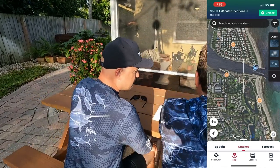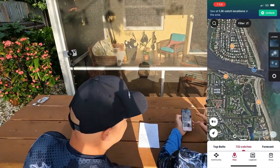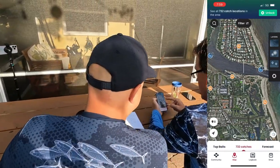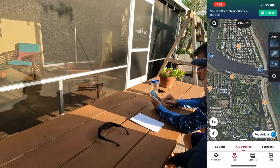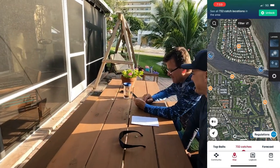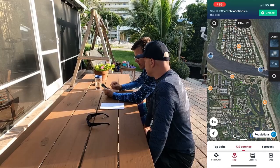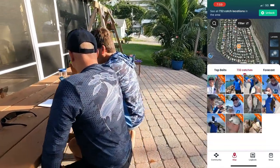I grew up fishing. Blue Gabe and I all grew up fishing Dubois in Jupiter. I think everyone that grew up in Jupiter grew up fishing Dubois. Poor fish at Dubois. Anyways, hit the map, zoom in to wherever — it could be whatever favorite lake you like to fish — and hit catches down on the bottom.